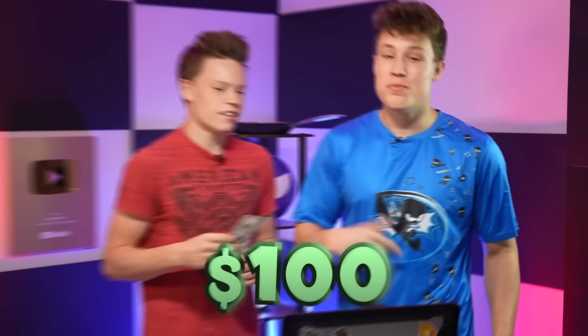But if I get it right, he owes me a hundred dollars. Wait, what? That wasn't the deal. Whoever gets the most money by the end of the game gets to keep it.